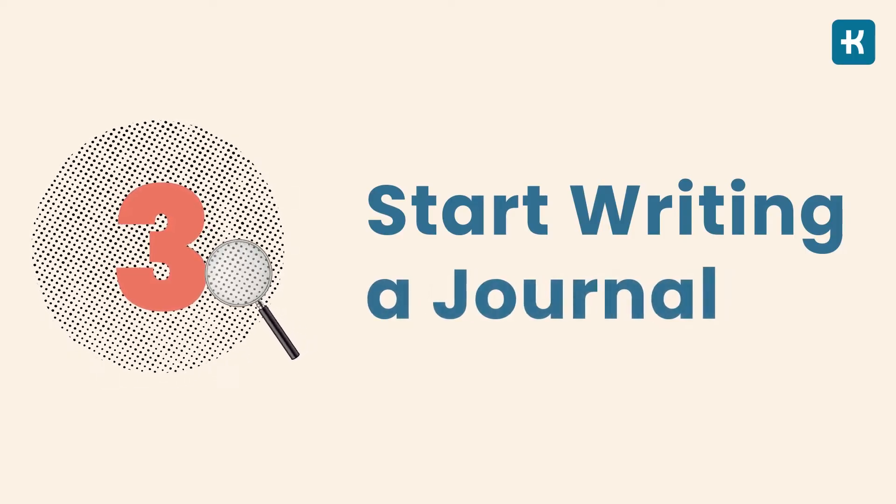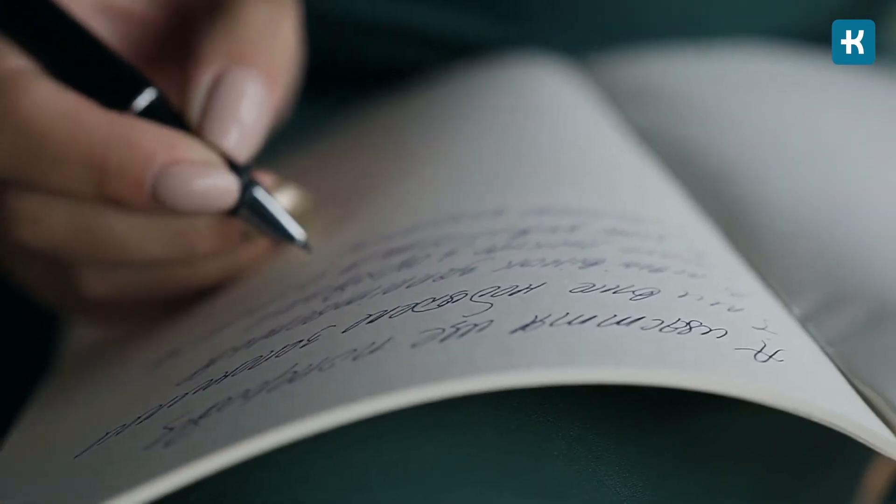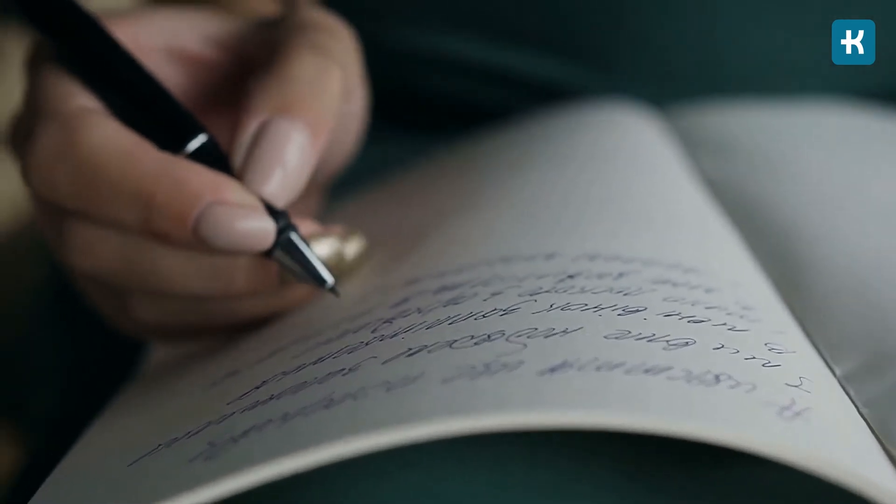Number three: start writing a journal. Keeping a gratitude journal or writing down your positive thoughts in a diary is a great stress buster. If you write down all that you're grateful for every day or any other positive things that happen to you, you will calm your brain down and release some positivity. This will decrease stress and help you see your situation from a different perspective.